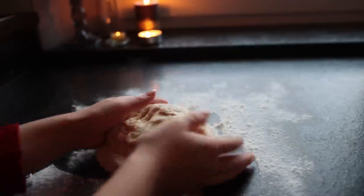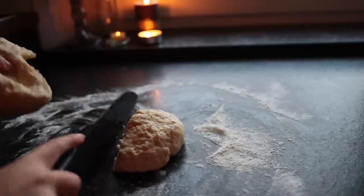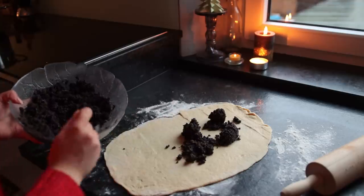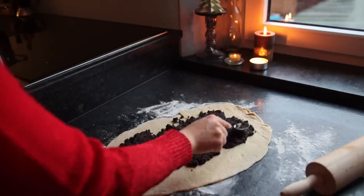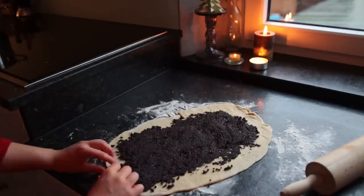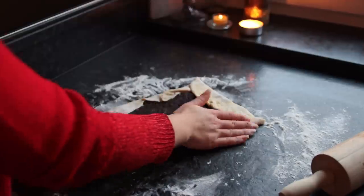Give the dough another quick knead and cut it in half, because we're going to be making two rolls. Roll and fill one after the other. Once you have your rectangle — or oval rather — add half the filling, leaving about an inch or two and a half centimeters of space around the edges. Tuck in the unfilled sides and then roll it up.